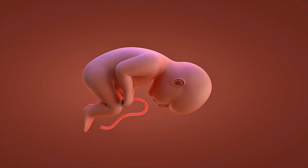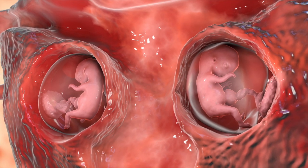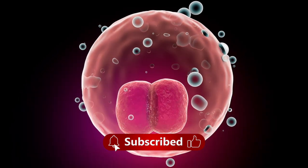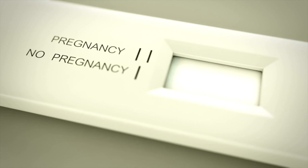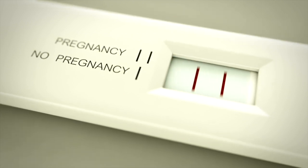The transition from pregnancy to caring for newborn baby twins requires extensive preparation. Twin pregnancy symptoms that seemed challenging during pregnancy pale in comparison to the demands of caring for two babies simultaneously. Understanding the complete pregnancy twins week-by-week journey through our 3D health education helps families prepare mentally, physically, and emotionally.